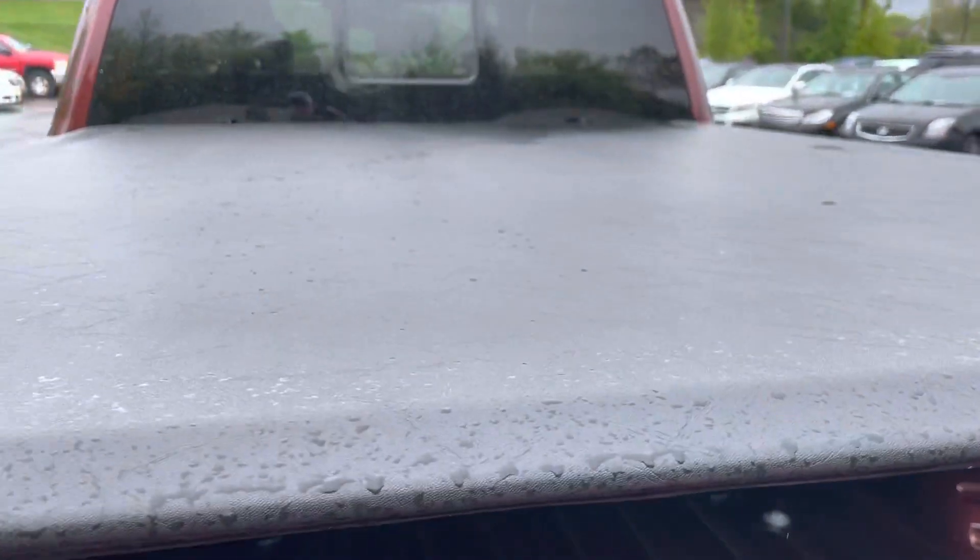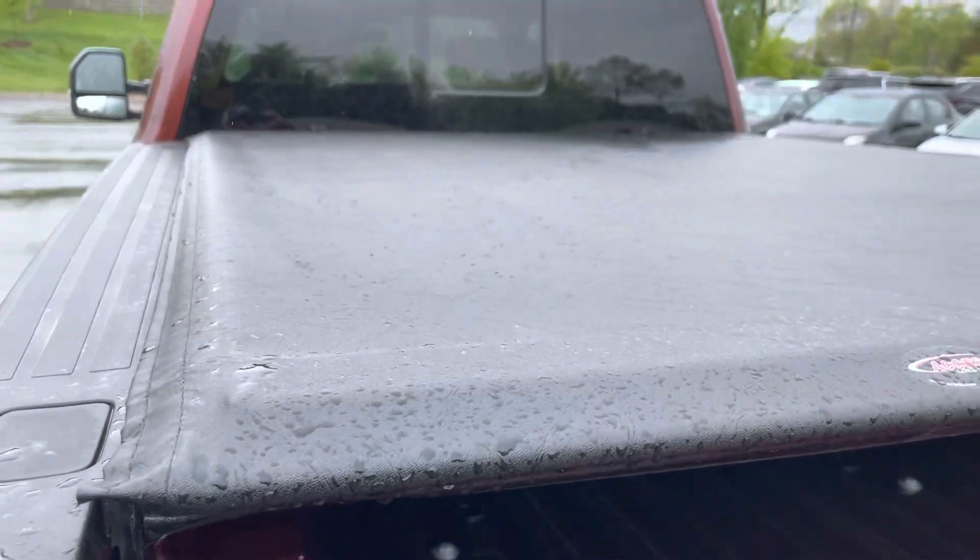I'll show you inside of the bed. It does not have a bed liner, but it does have a bed cover. So just to note — it has a bed cover but no bed liner of any kind.